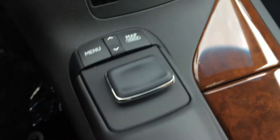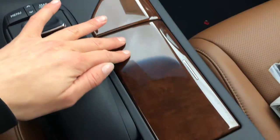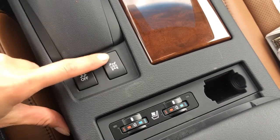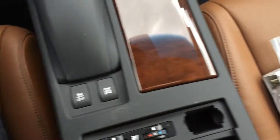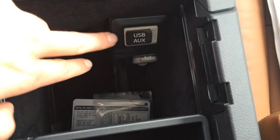You have your menu and map shortcut buttons, wood trim, traction control off switch, locking center differential button, heated and ventilated front seats, and a coin holder. Lift up your armrest and this is where you find your auxiliary, USB inputs and power outlets.